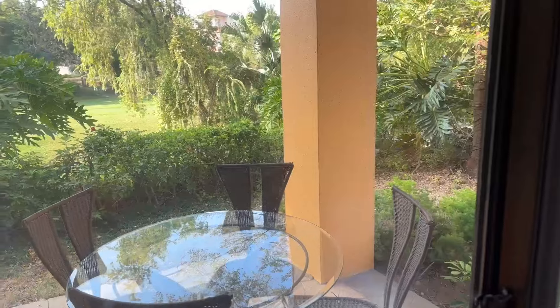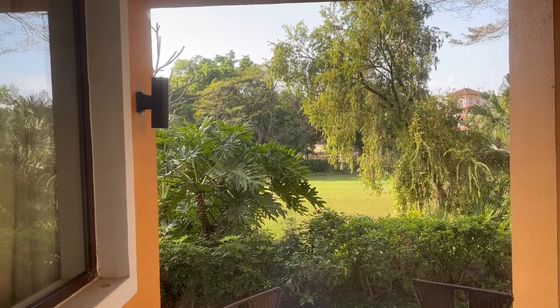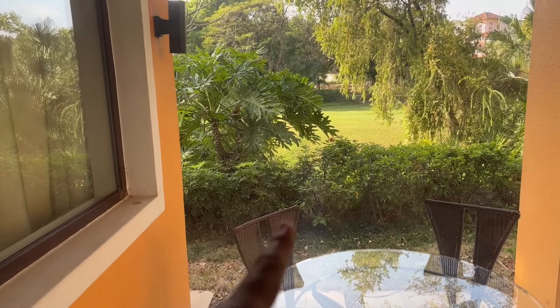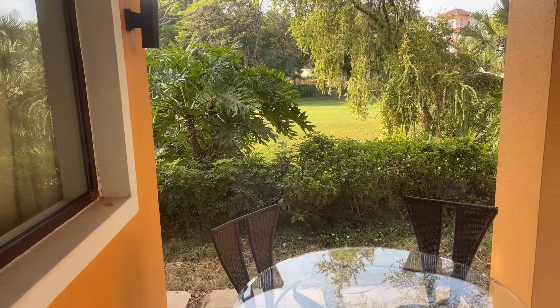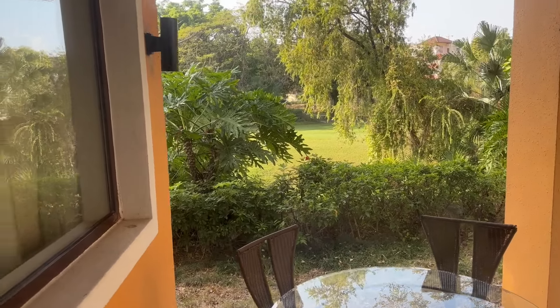I've got a nice little patio out here as well where I can have coffee or whatever. I can also see the red tee right there, so I can see people teeing off. This is actually the ninth hole of the golf course, which is pretty nice — it's a par 5, I believe.